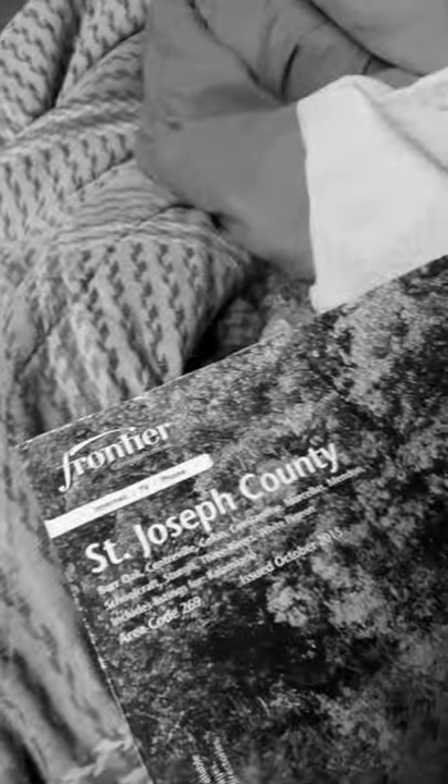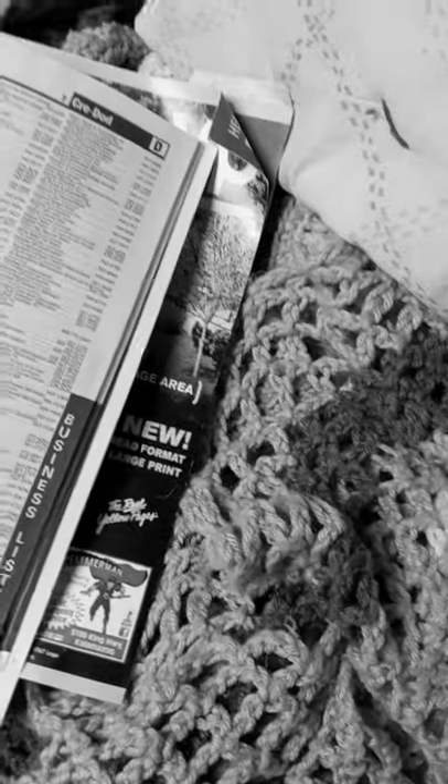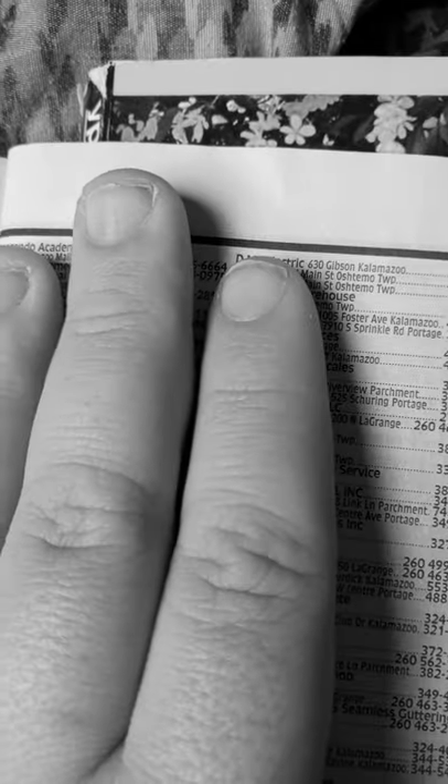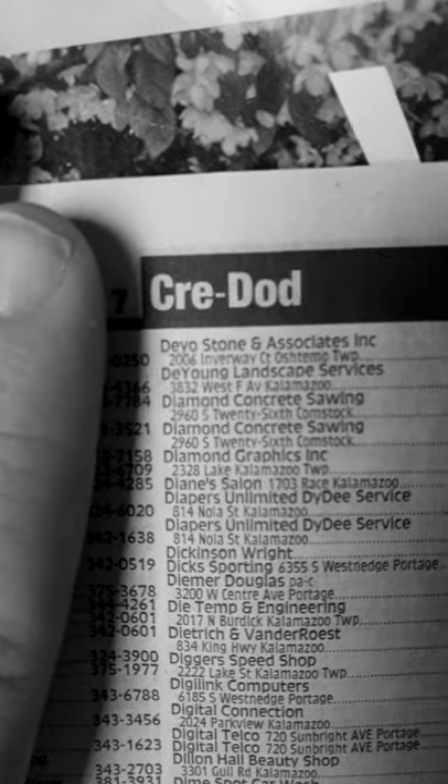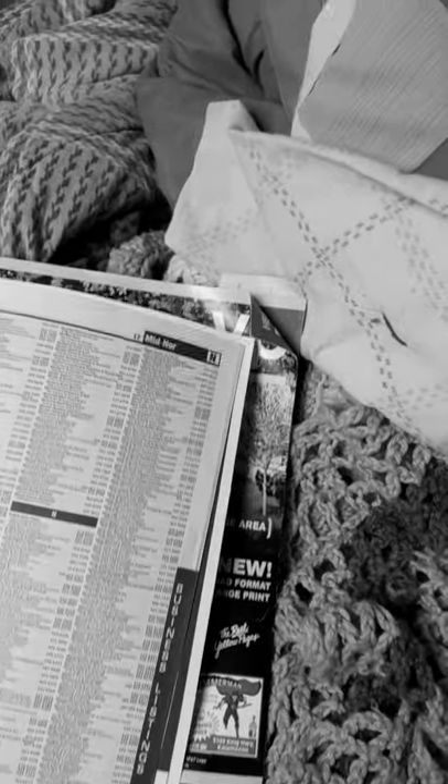You can still buy a landline, and your name and number might still be in the phone book. A phone book is basically like a dictionary — if your name starts between a certain range, your phone number would be listed there. This is what a phone book looks like today. There are businesses in here, but also people's names.